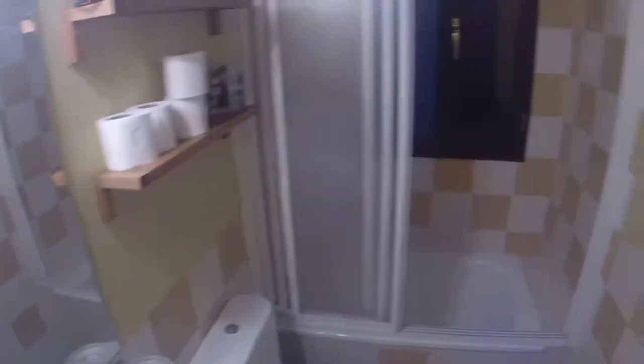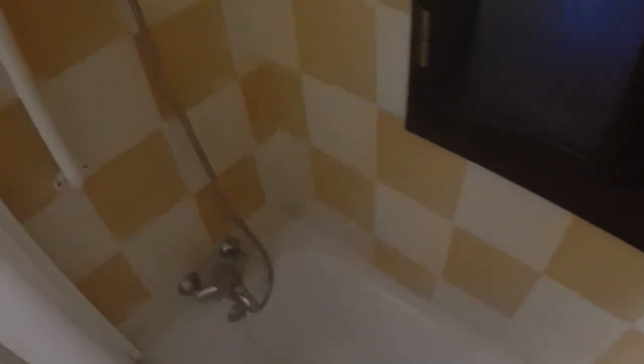And here is the bathroom, with a single sink, toilet, and a bath with a shower.